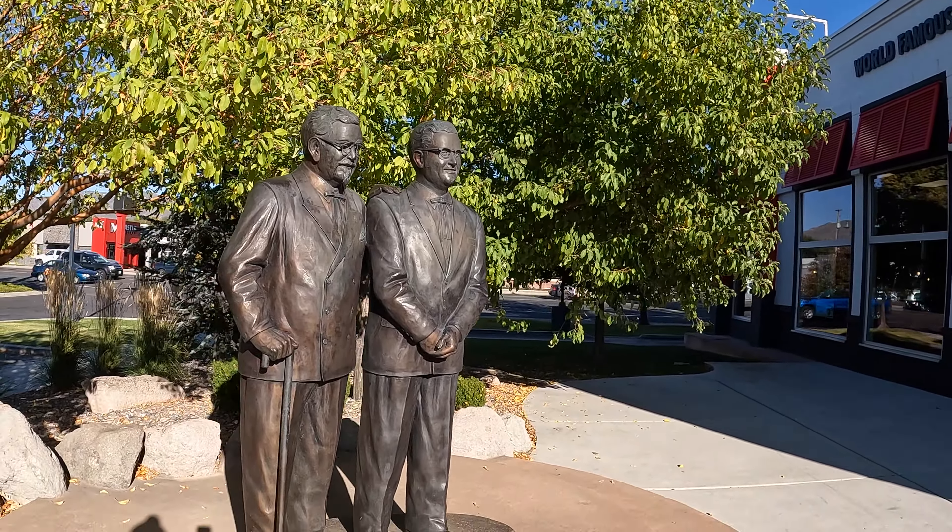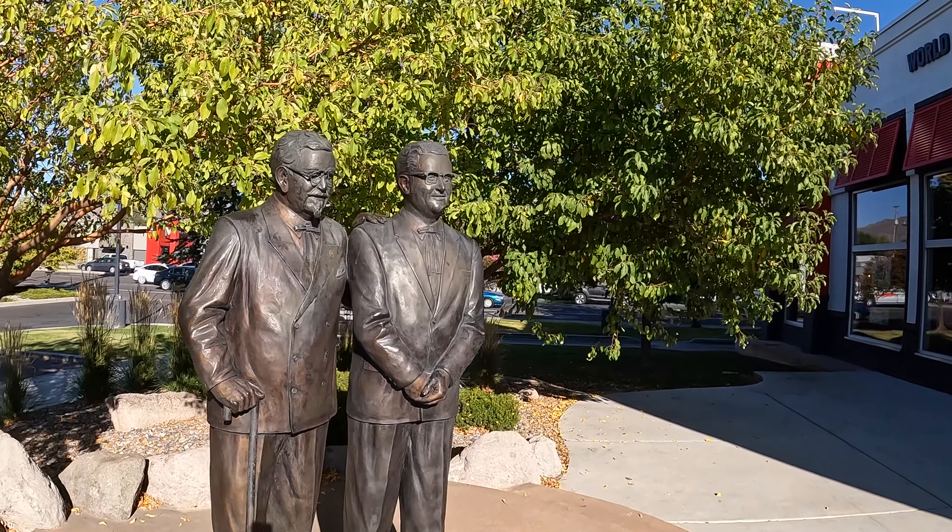Well it might be finger licking good, but what they don't tell you is this is what could happen to you if you lick your fingers too many times. These two characters are Colonel Harlan Sanders on the left and Pete Harmon on the right. But more about them later. For now let's go inside.